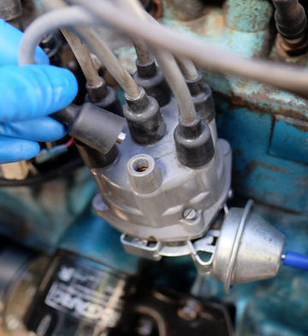Magnetos are not used in modern cars, but because they generate their own electricity they are often found on small engines such as those found in mopeds, lawnmowers, snowblowers, chainsaws, etc., where a battery-based electrical system is not present for reasons of necessity, weight, cost, and reliability. They are also used on piston-engined aircraft engines.